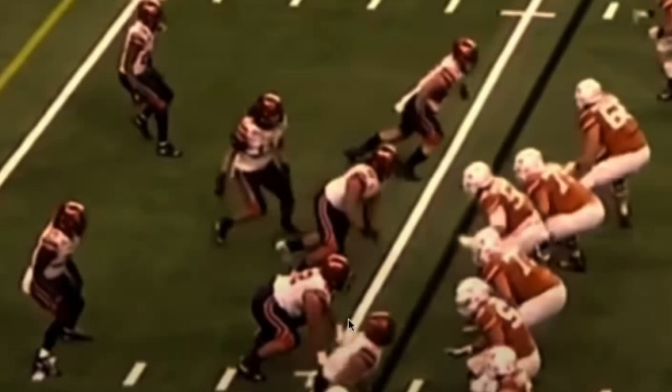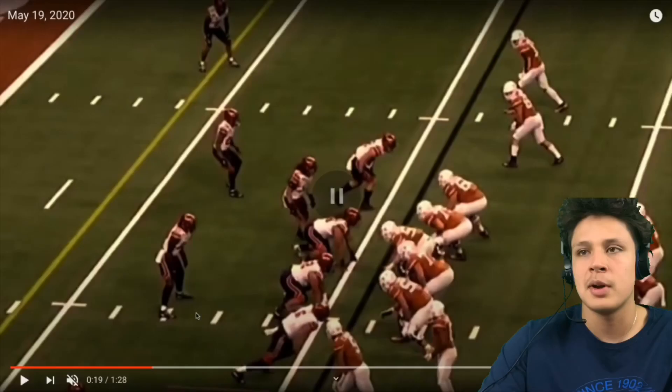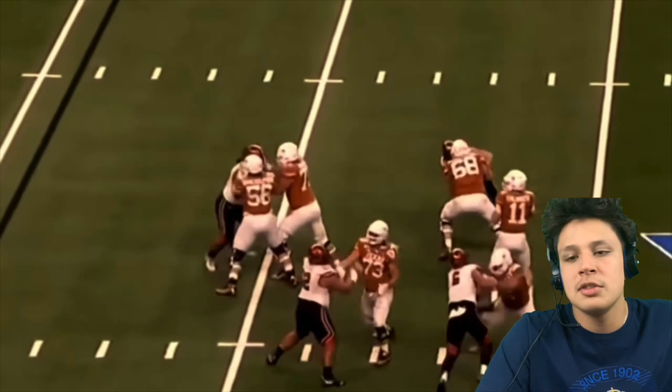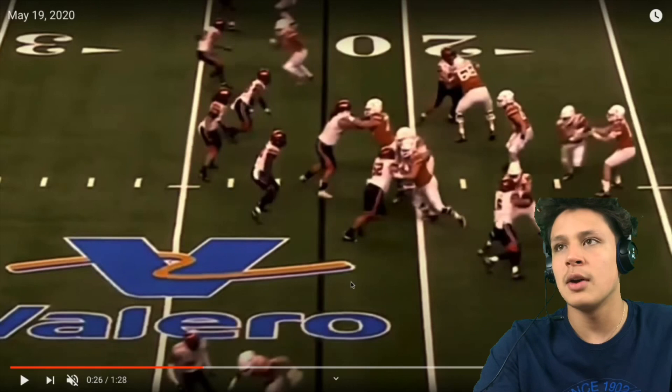Right here is our guy John Penisini — look at that release. He is the last person to get off the ball. A great pass rusher is already off the ball because he can time the snap. Penisini is consistently the last one to move, and that really concerned me when I watched him. But you can see he plays hard and smart — he gets his arm up with good awareness and chases down the quarterback, never giving up on the play.